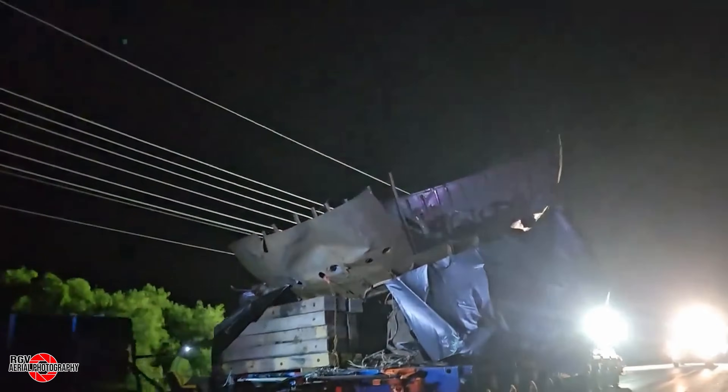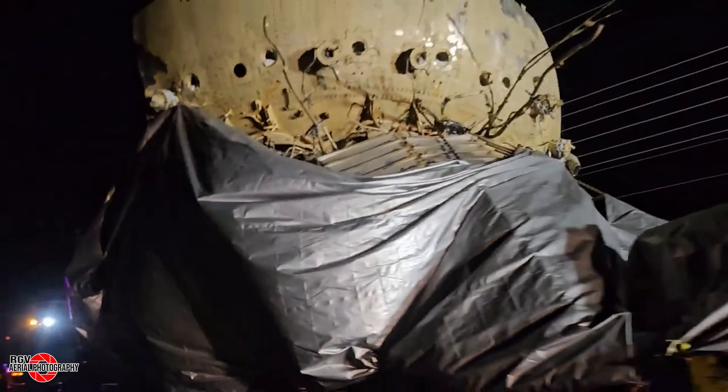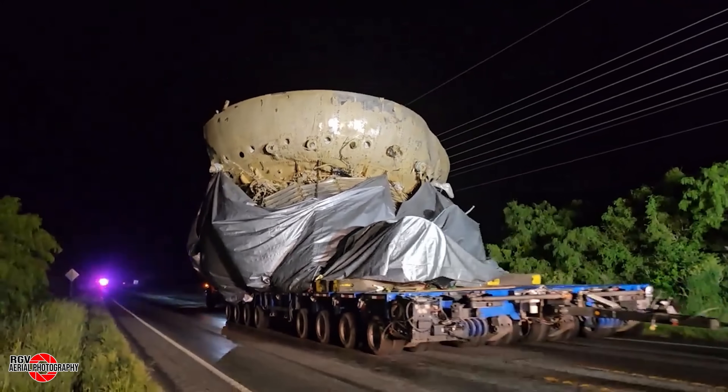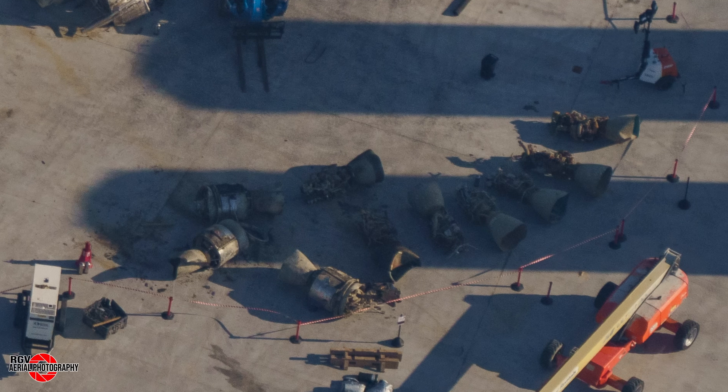Anthony from Rocket Ranch took time out to capture this awesome footage of the booster parts arriving along Highway 4. Be sure to give the Rocket Ranch a follow on X. All these pieces will possibly be analysed to help improve the design going forward. A mix of Raptor Centre and Outer Raptor engines have been set aside, likely going to McGregor for inspection like previous engines that have left. HOS Ridgewind has since departed for Louisiana, meaning that no further pieces will be recovered.